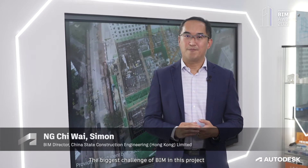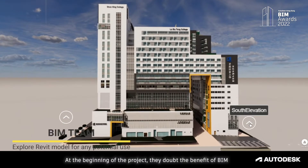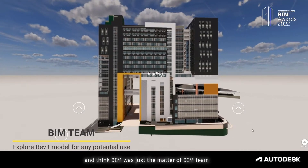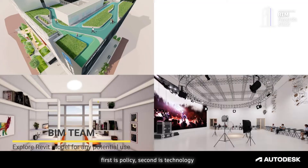The biggest challenge of BIM in this project is the lack of BIM awareness among engineers. At the beginning of the project development, they doubted the benefit of BIM and thought that BIM was just a matter for the BIM team. So we have two strategies: first is policy, and second is technology.